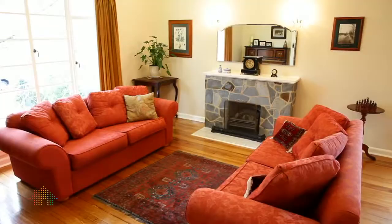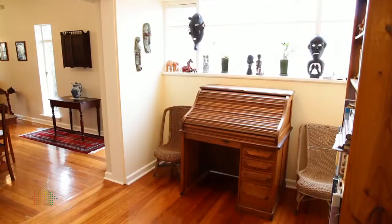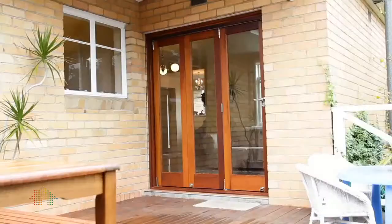With a formal lounge room, this formal dining room, a meals area adjoining to the study, and a cosy family room with these terrific bifold doors that open up to the decking.